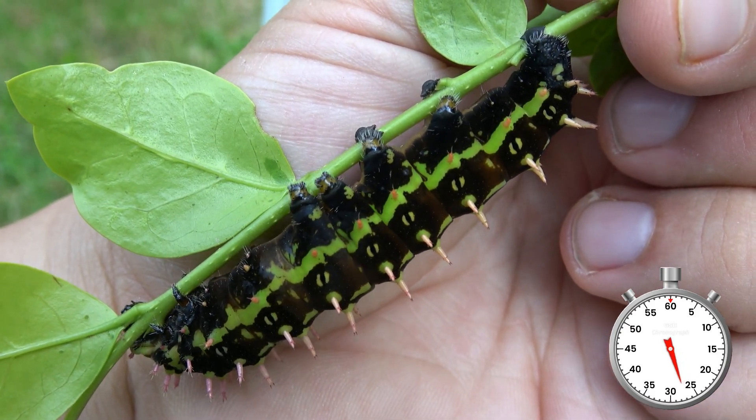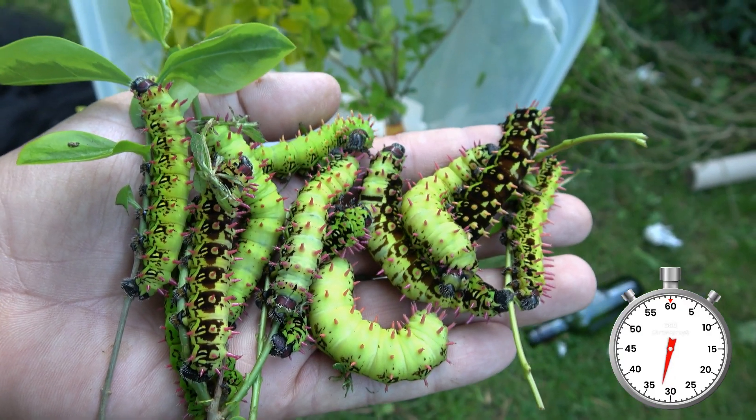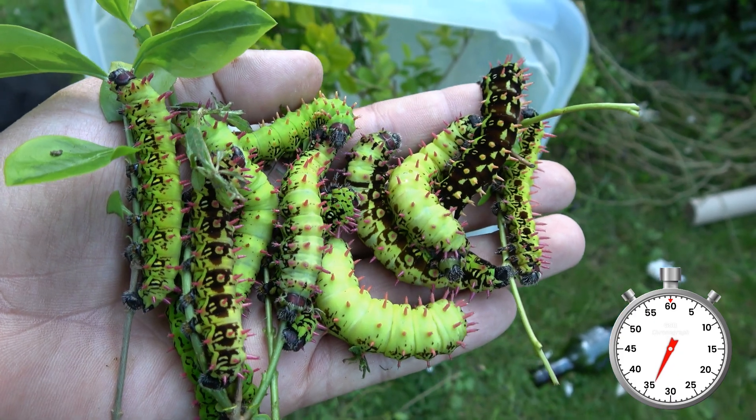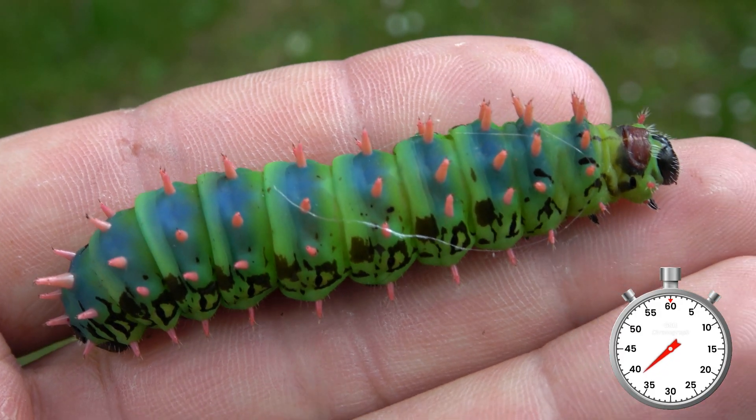They are pretty amazing. Over time the caterpillars become beautiful and colorful. There are many varieties and forms. And before they make cocoons, they've even turned blue. It's so beautiful.